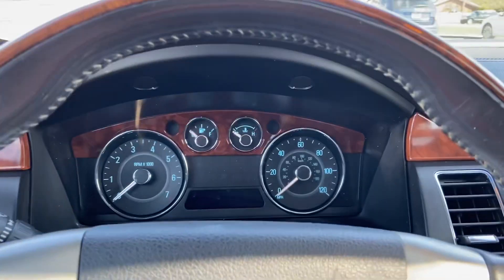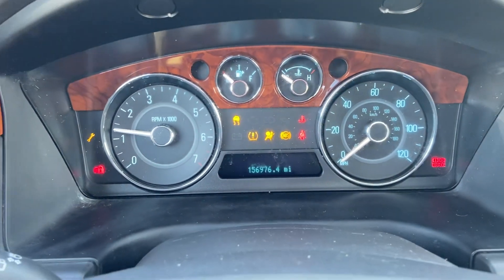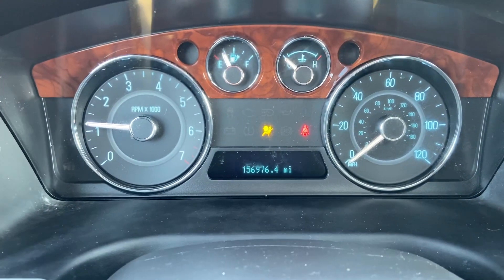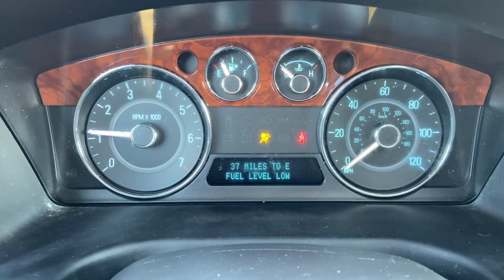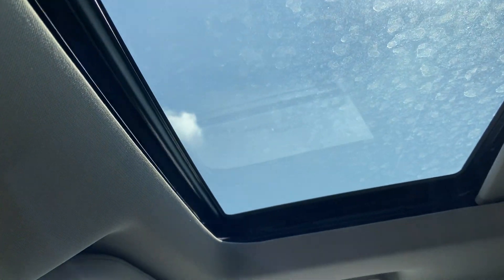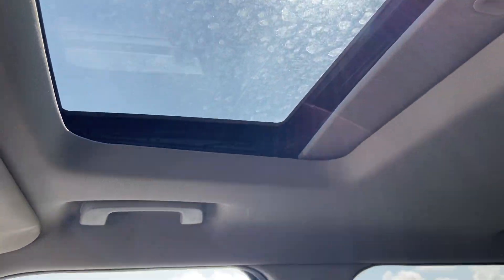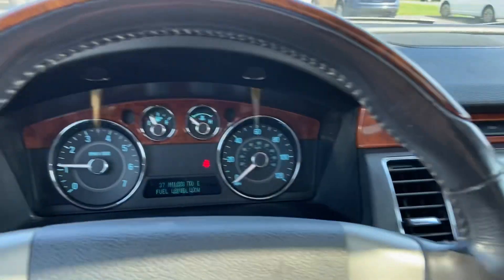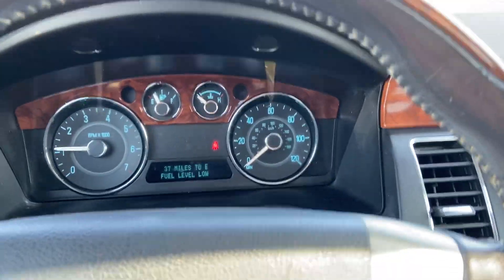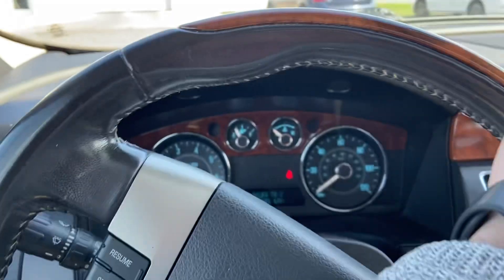Go ahead and hop in, fire it up here for you. 156,976 miles. You can see the sunroof — it is still fully operational, no signs of leaks or any water damage.